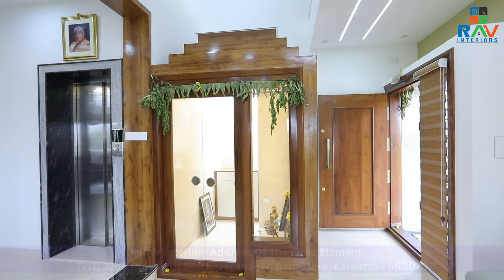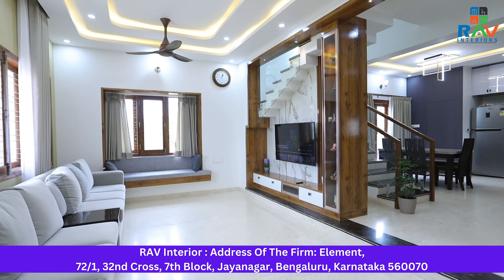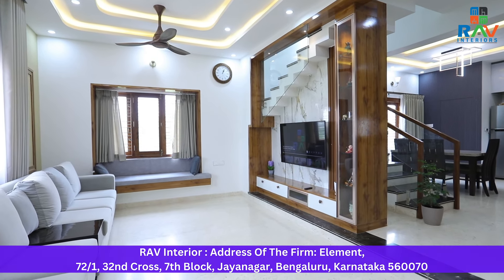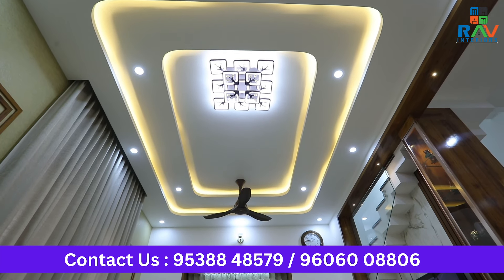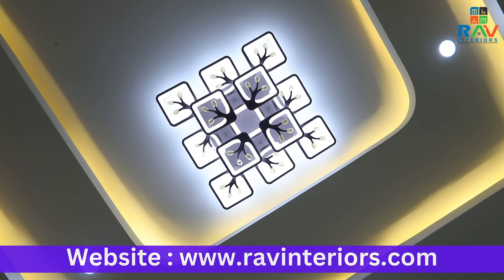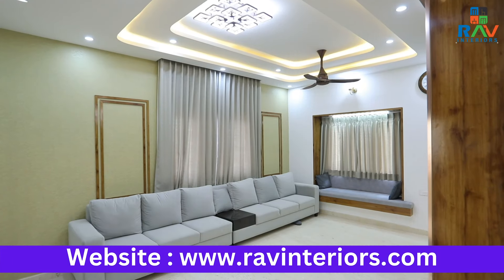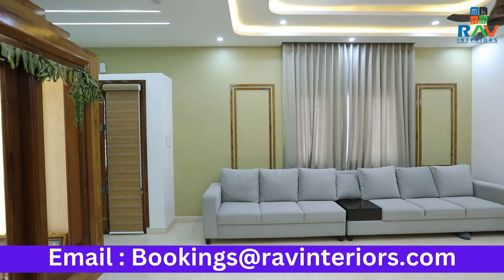Let us now see the living and the TV area. We are now at the living area of the house. This living area is an epitome of subtle luxury. For the fall ceiling, we've opted to go for a two-step curb peripheral ceiling that blends with the overall theme. For the sofa, we've gone for a grey-toned sofa and to highlight it even more, we've opted to go for a wallpaper that blends with the overall theme.